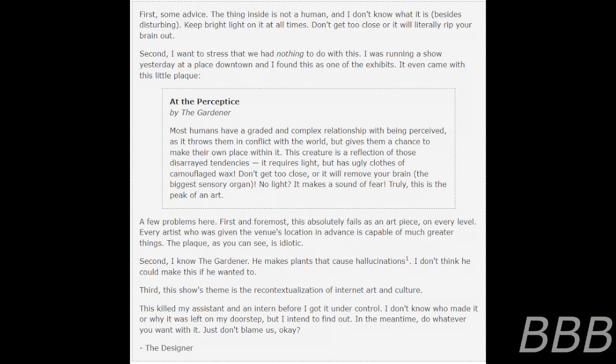First, some advice. The thing inside is not a human, and I don't know what it is, besides disturbing. Keep bright light on it at all times. Don't get too close or it will literally rip your brain out.